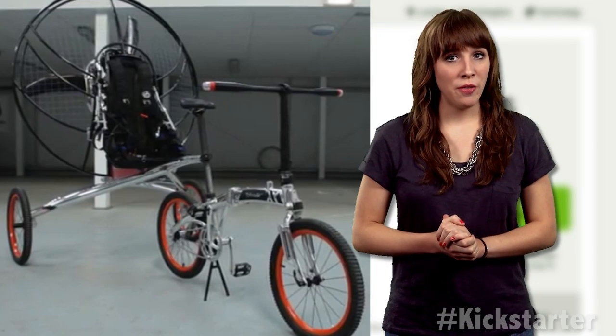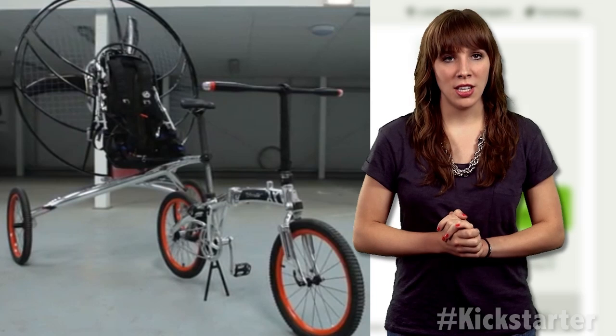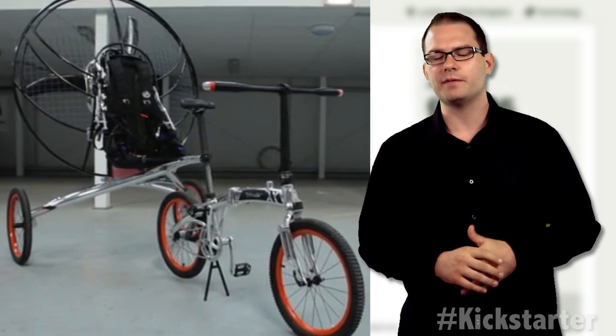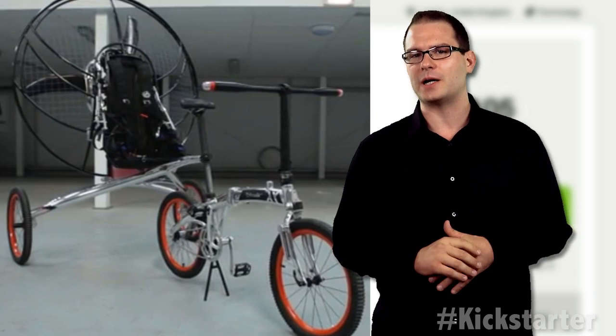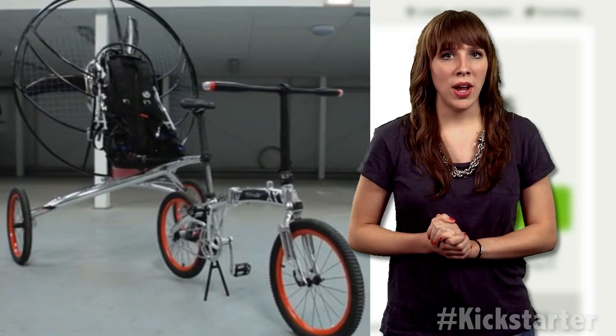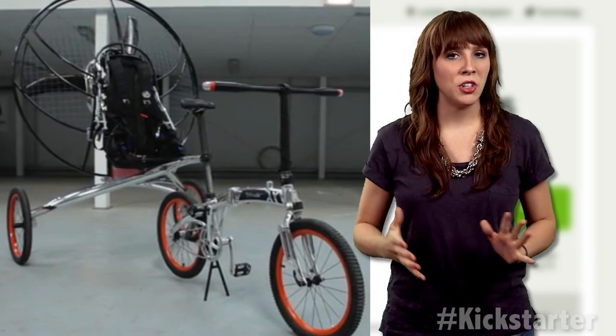Powered by a biofuel motor, the fan propels the bike forward as a flexible parallel wing lifts it up into the air. Once it's in the air, it can travel up to 75 miles in three hours and reach altitudes of up to 4,000 feet. The design is lightweight, made of aircraft-grade aluminum, and can be easily folded down for transportation and storage.